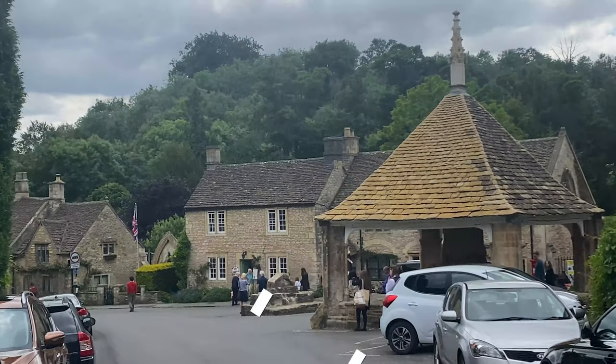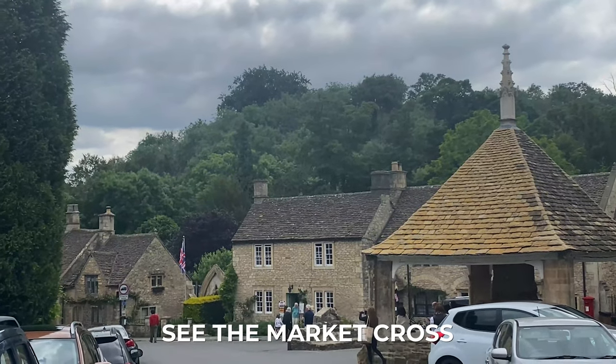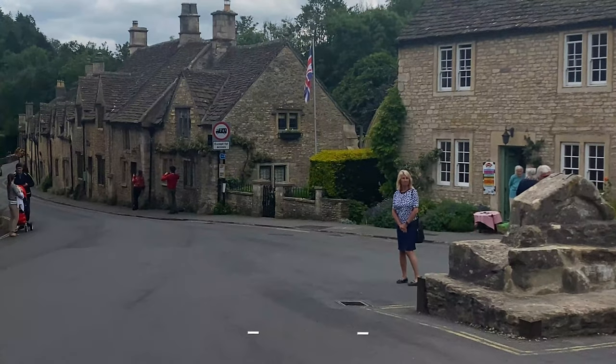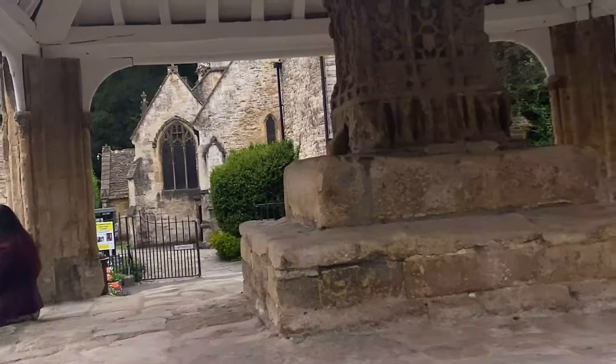See the Market Cross — you can visit the historic 14th-century market cross, a roofed structure that indicates a village market square. The surrounding buildings are dripping with old-world charm, and you can take some seriously Instagram-worthy photos here.